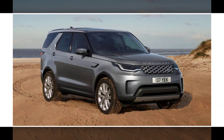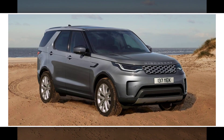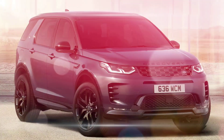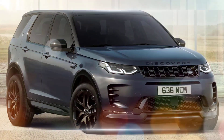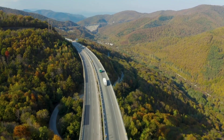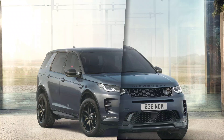The 2024 Land Rover Discovery is a compelling option for those seeking a luxurious and capable SUV. It blends off-road prowess with a comfortable and stylish interior, making it a versatile choice for families and adventurers alike. Here's a quick rundown of what we know so far.